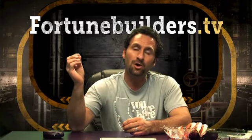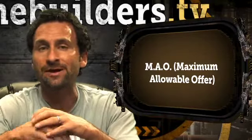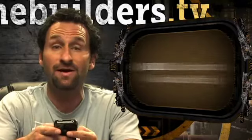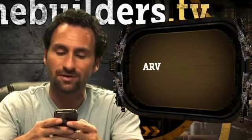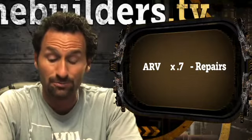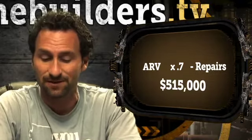If you go backwards with those numbers to get to a purchase price, you use a very common formula called the MAO formula — the maximum allowable offer formula. You take the after repair value — I'm going to use my trusty new iPhone that I just got today. The MAO formula is: after repair value, which is $850,000, times 0.7, minus repairs, which are $80,000. That would put that particular deal at a maximum allowable offer price of about $515,000.